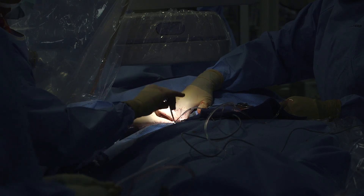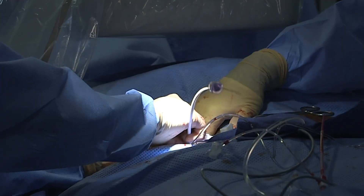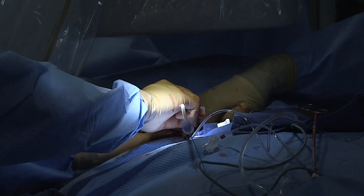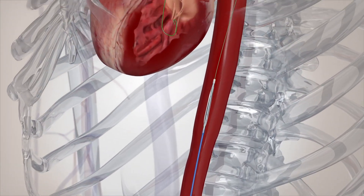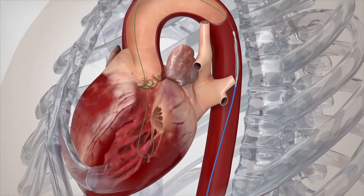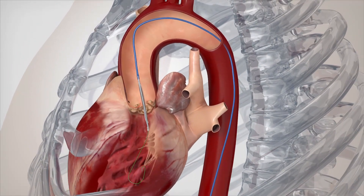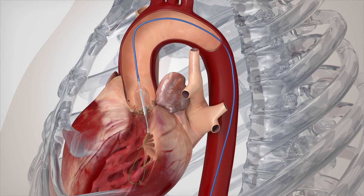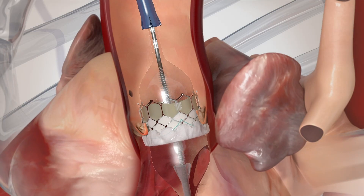We now have a less invasive and safer method to replace the stenotic aortic valve. The way TAVR is done is that a wire is inserted in the femoral artery and threaded all the way up to the heart. Once that wire is in place, we can advance a balloon over it which dilates the narrowed valve, and then we can deliver another balloon which is carrying the new valve and deploy it in place.